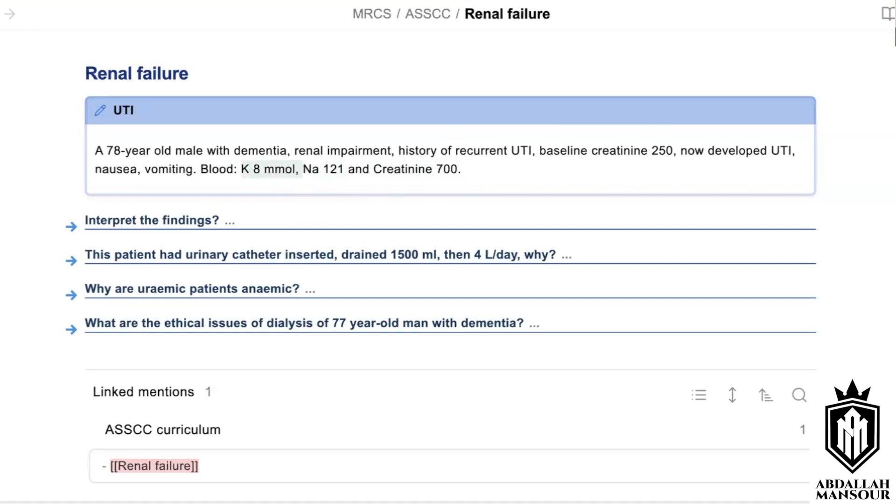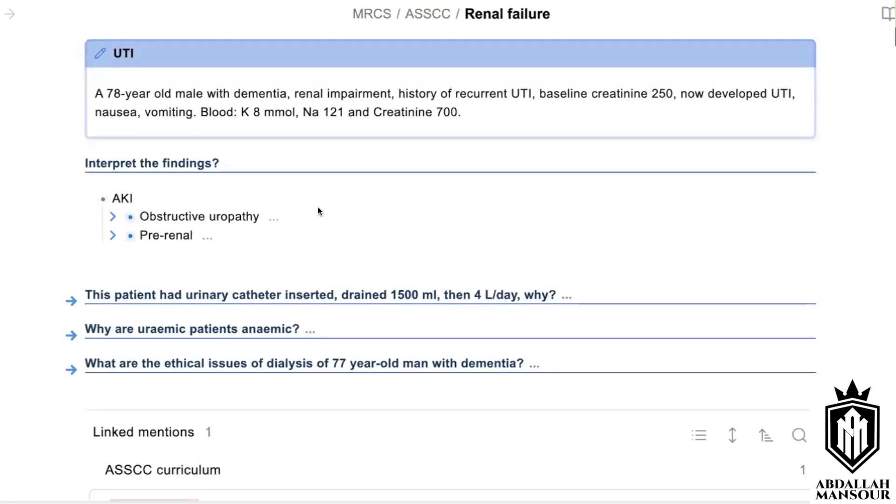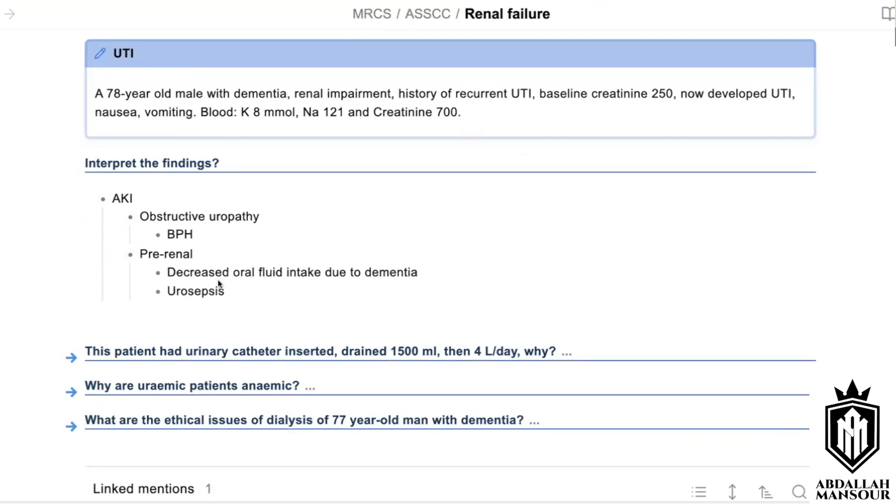I didn't ask for the cause yet — you don't have to mention infection. Someone mentioned trimethoprim antibiotic, but I didn't ask for management yet. When interpreting, this is acute kidney injury with hyponatremia and hyperkalemia. It could be due to the urinary tract infection, but you still want to think of other reasons: obstructive uropathy, benign prostatic hyperplasia in a male patient, pre-renal causes like decreased oral intake, or urosepsis. Obstructive uropathy remains one of the differentials.